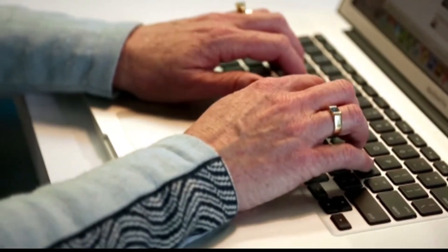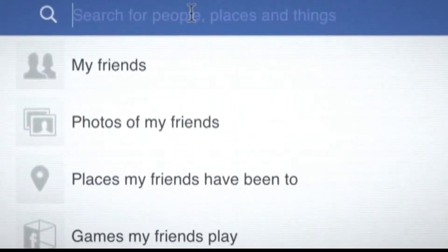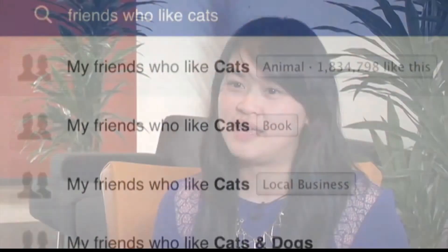While reaction to features like Timeline have been mixed, GraphSearch could win more fans. Think of it as a Facebook search engine that's smart enough to bring you what you're looking for based on your Facebook activity. No one else has the data to do this. No one else has the amount of people on their network to do this.